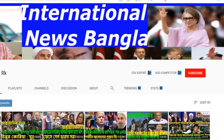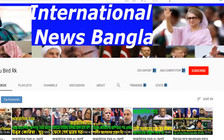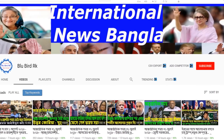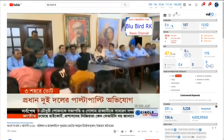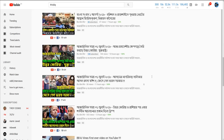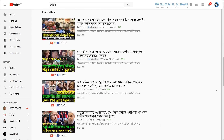YouTube hashtags are still in their infancy, and I'm sure there are a lot more weird and wonderful stories for you to share from your own experiences with them. We've got one more final interesting tidbit. A special shout out goes to BluebirdRK — a Bangladeshi TV channel — which took our advice a little too literally and started using the three hashtags that we wanted to use on our channel. They're now completely dominating the search for those hashtags, which is a little weird and awkward, but that's one of those things.